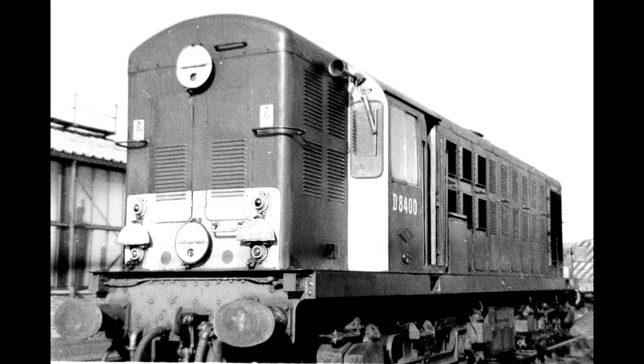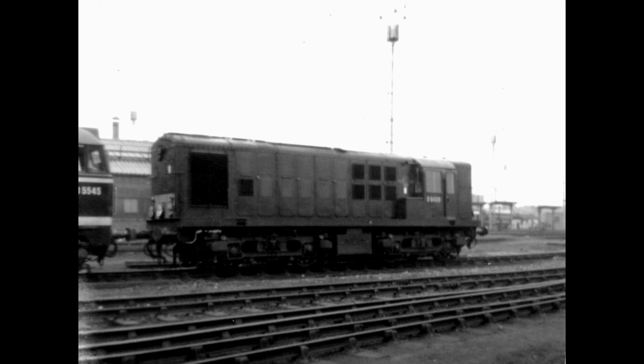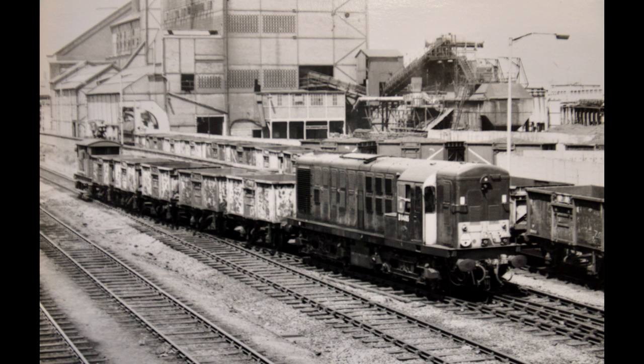These things initially didn't carry the Class 16 designation — it was a TOPS classification introduced in the late 1960s, with TOPS standing for Total Operations Processing System. So initially the locomotives were called North British Type 1s, but in all honesty I prefer to call them Class 16s.